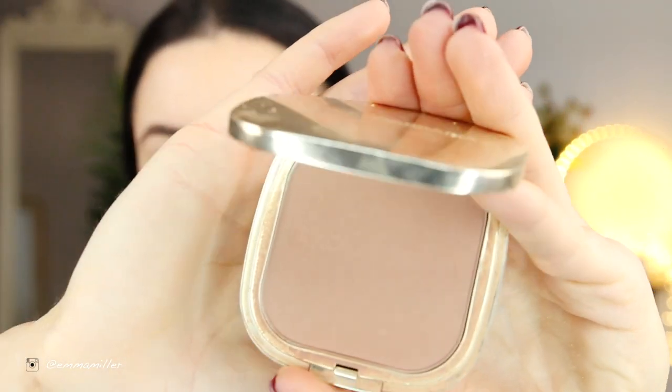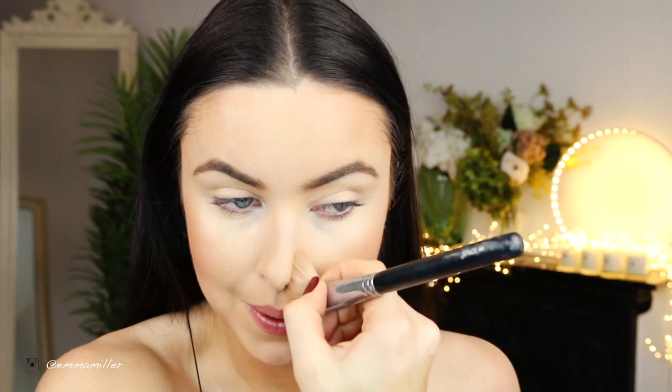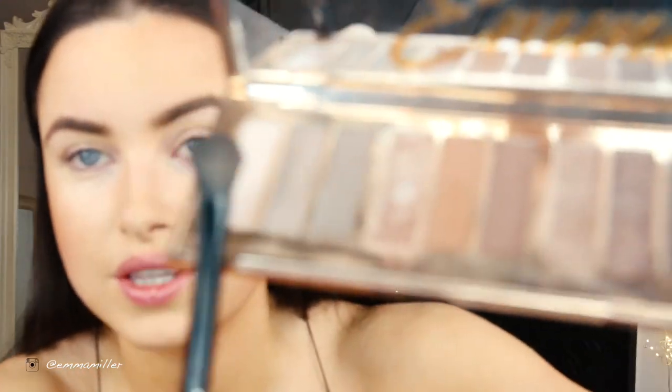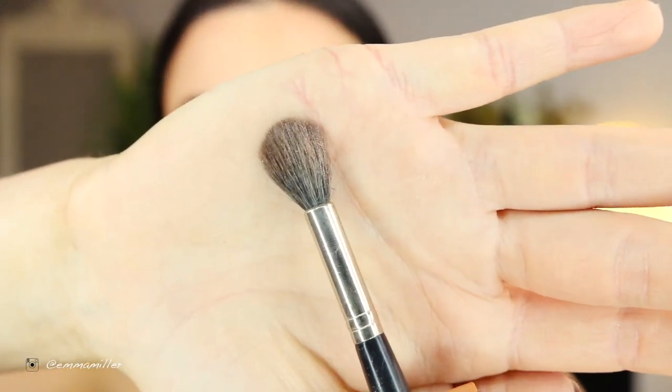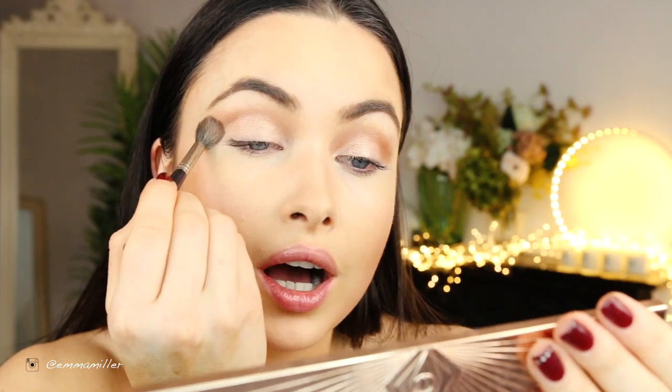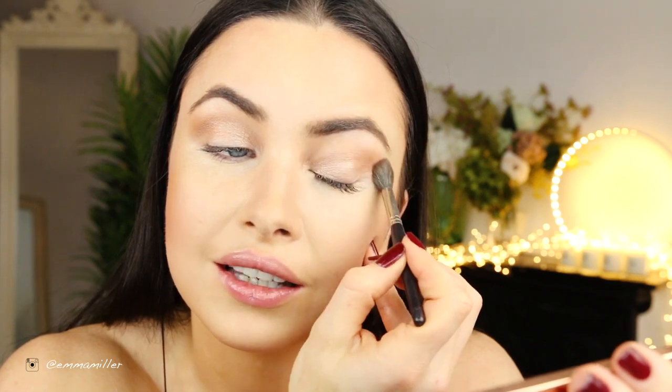Then I'm going to use my Dolce & Gabbana Honey Matte Bronzer with my large Creme de Lame blending brush in a shape of three — just under the jawline for definition. Then going in with my angled brush to contour on the sides of the temples and the side of the nose. Now it's time for eyeshadow — I'm using my favourite Charlotte Tilbury palette, the Desk Eye colours. They're a really lovely warm, bronzy colour. I'm using my Marc Jacobs brush, starting with the base colour and then the crease colour, blending with a blending brush so there are no harsh lines.